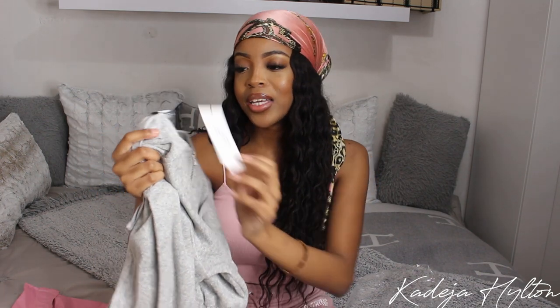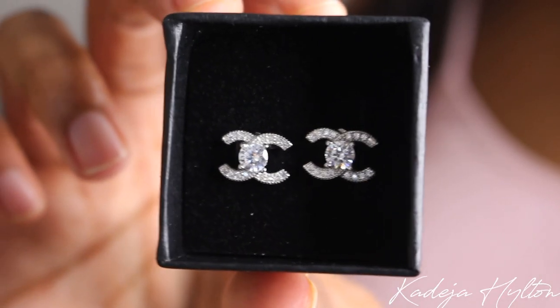The set comes with a cropped hoodie in a really nice gray color and matching shorts — it's a super cute lounge set. It has the VVS Boutique branding on the tag. She also included a pop socket and some earrings that definitely give me Chanel vibes — they're so beautiful. I cannot wait to take pictures in these items. Make sure you follow me on Instagram to see the final photos, and I'll leave all of VVS Boutique's info down below so you can shop with them.